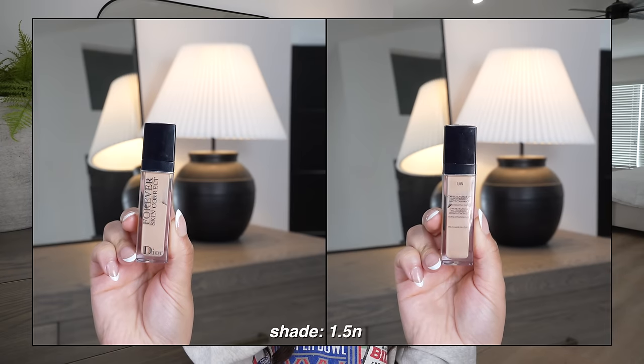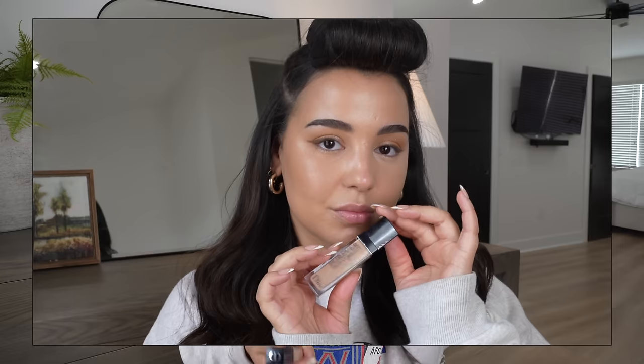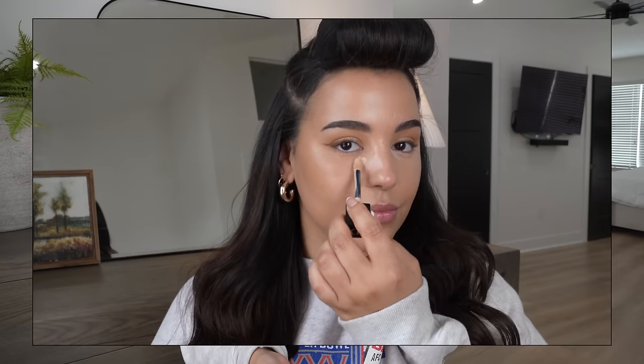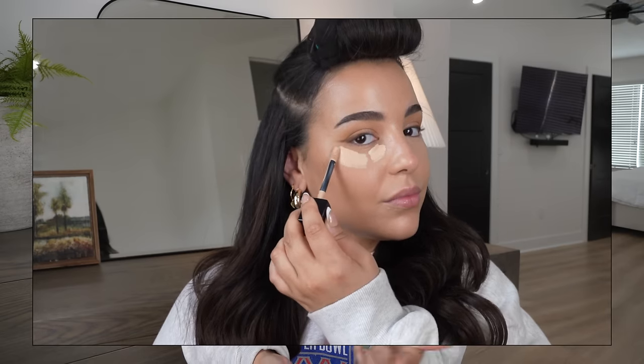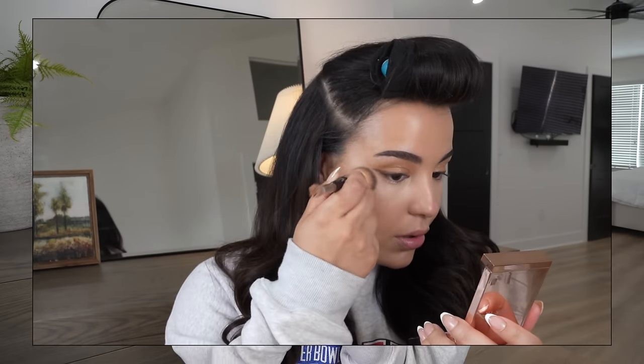My concealer of choice is the Dior Forever Skin Correct Concealer — no surprise, as I've been using it for a couple of years. It covers everything underneath the eyes with buildable to medium-full coverage, but it's not heavy, doesn't look dry, doesn't crack. It looks so pretty underneath the eyes. Truly a foolproof concealer I recommend to everyone.